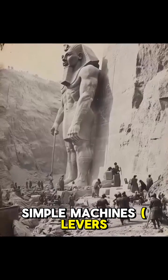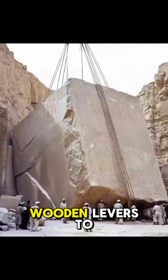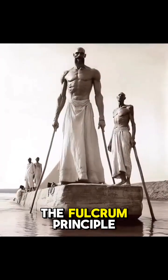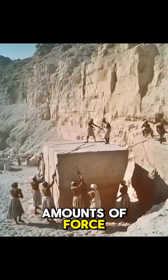Simple machines — levers, ramps, and rollers. Ancient builders likely used wooden levers to lift large stones into place. The fulcrum principle allowed them to raise heavy blocks with relatively small amounts of force.